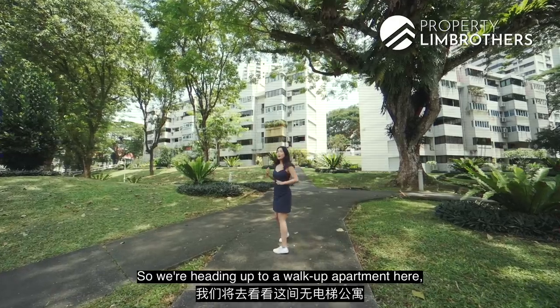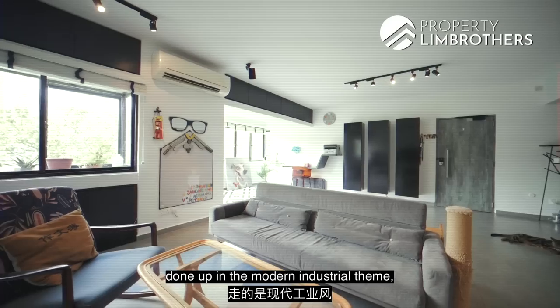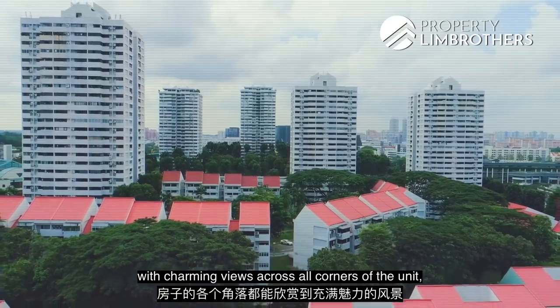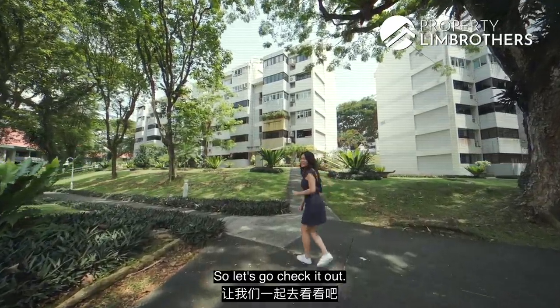So we're heading up to a walk-up apartment here — a 3-bedroom maisonette at 1,797 square feet, done up in a modern industrial theme with charming views across all corners of the unit, and Caldecott MRT just right behind us. So we think this home tour video is going to be quite special, so let's go check it out.